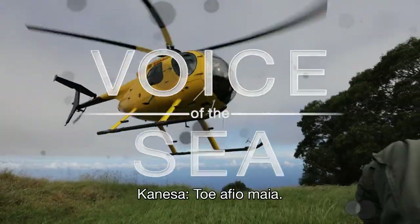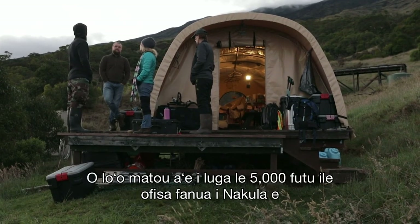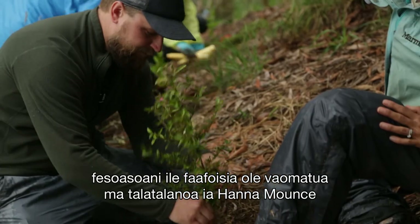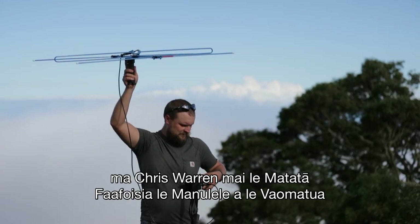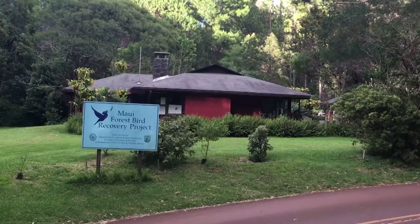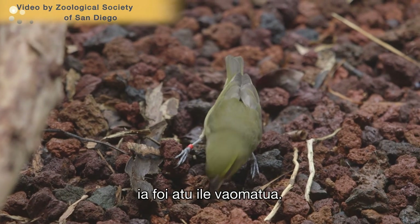Welcome back. We're heading up 5,000 feet to the Nakula Field Station to help with forest restoration and talk story with Hannah Mounts and Chris Warren from the Maui Forest Bird Recovery Project about the upcoming Kiwi-Q release into the wild.